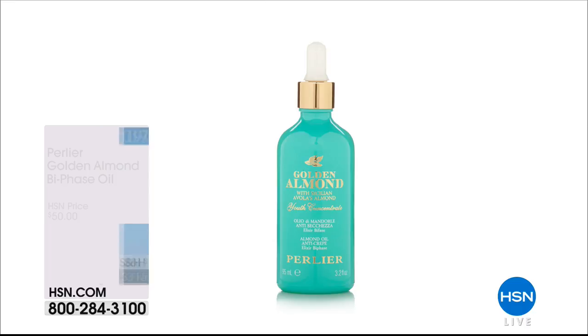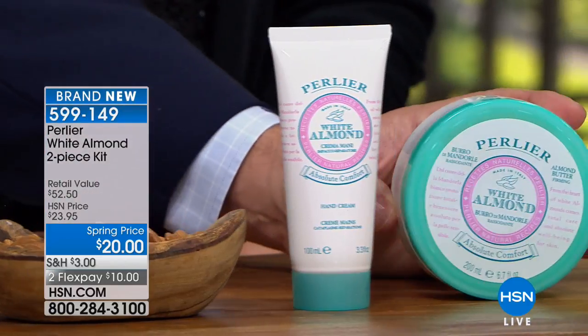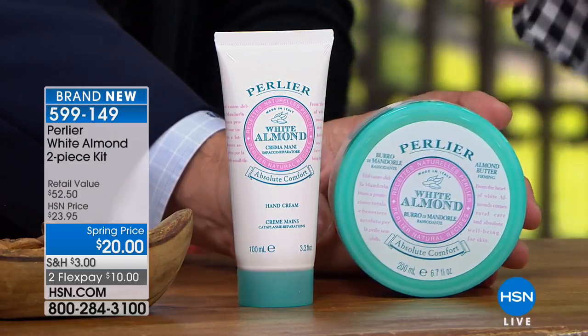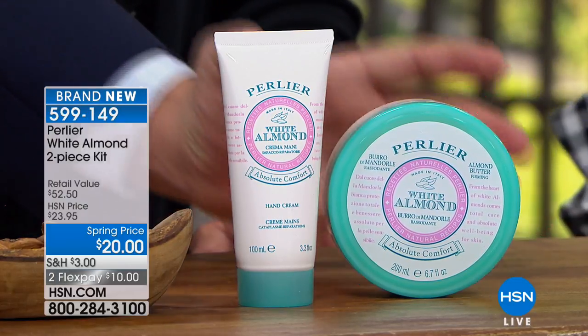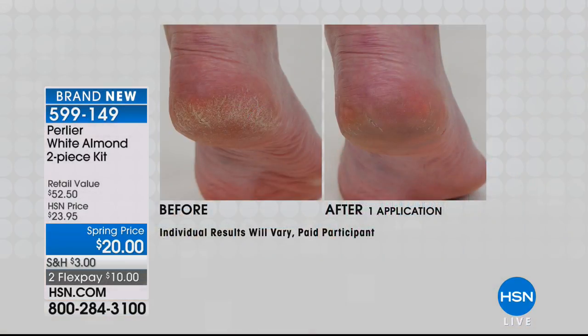We've got more goodies — continuing on to the White Almond two-piece kit. The hand cream by itself is $18. So for $2 more than the hand cream, you're getting the number one body butter — normally $34.50. Today, for $20, you're getting both. $10 to get home on FlexPay. HSN cardholders pay $6.67 on FlexPay.